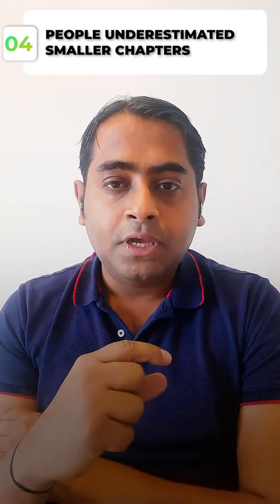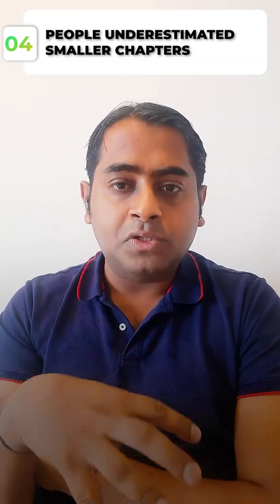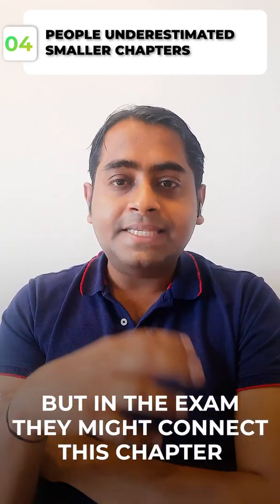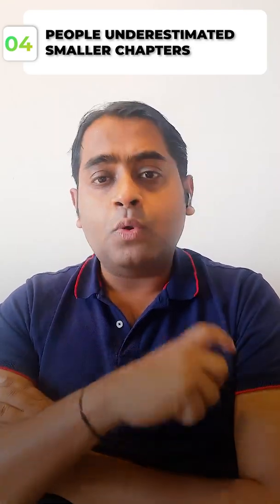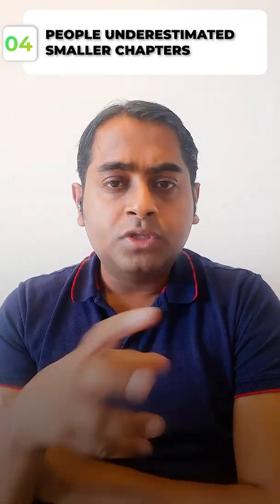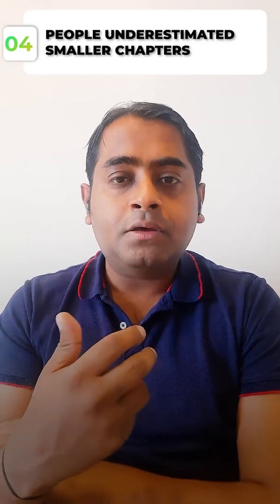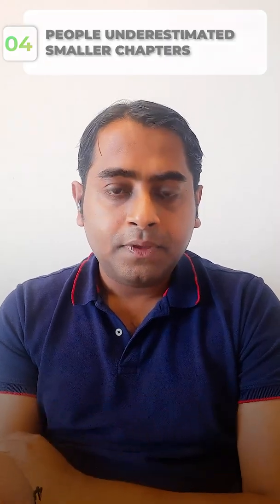The fourth factor is that people fail because they underestimate smaller chapters. For example, chapters like anti-money laundering or outsourcing-related chapters which are only one or two pages. When you read them you feel there's not much content, but in the exam they might connect this chapter to a bigger chapter or give a small case study. A lot of students read the smaller chapter once and did not read it again, assuming the content would not be tested — and that proved wrong in the exam.